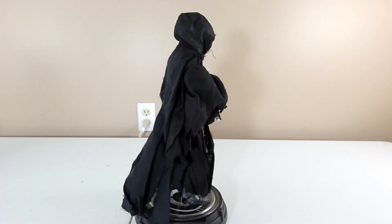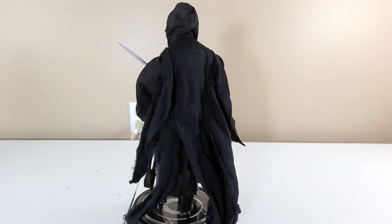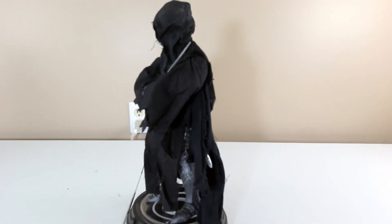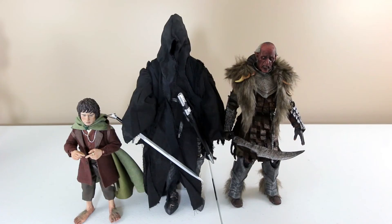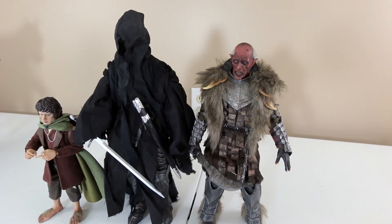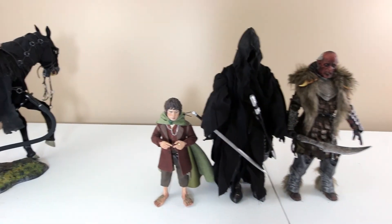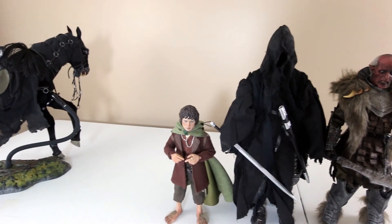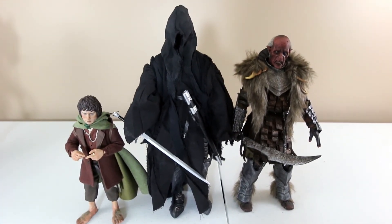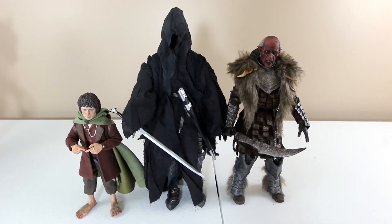You can buy individual parts on eBay or similar sites for 1/6 scale figures to potentially build another Nazgul. This is a size comparison with Grischnak — I don't know how to pronounce his name, but he's one of Asmus's finest releases, pretty close to perfect in terms of head sculpt and accessories.